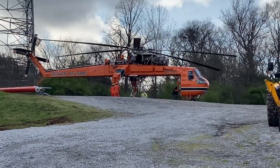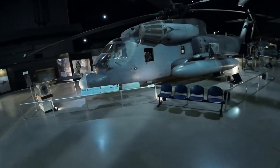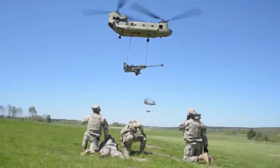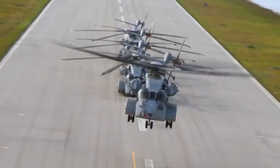These helicopters showcase the incredible power of human engineering. From military missions to disaster relief, they've made history in the skies. Which one amazed you the most? Let us know in the comments below. Don't forget to like, subscribe, and hit the bell for more amazing content.